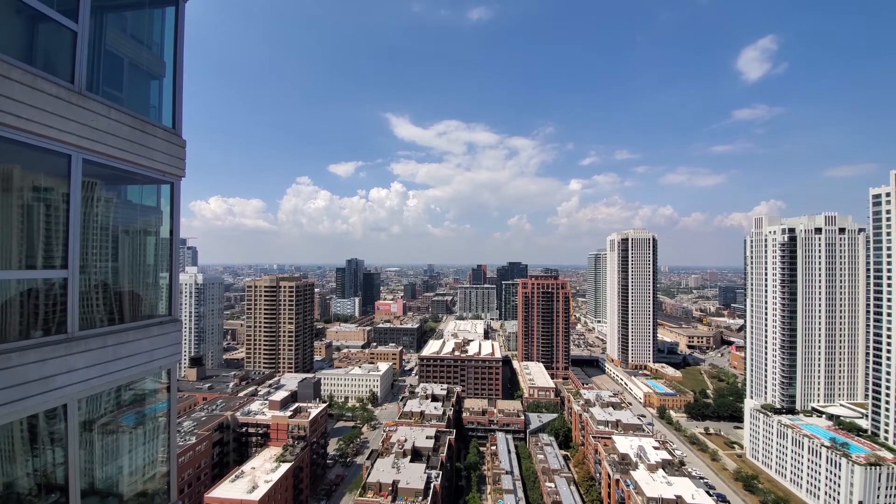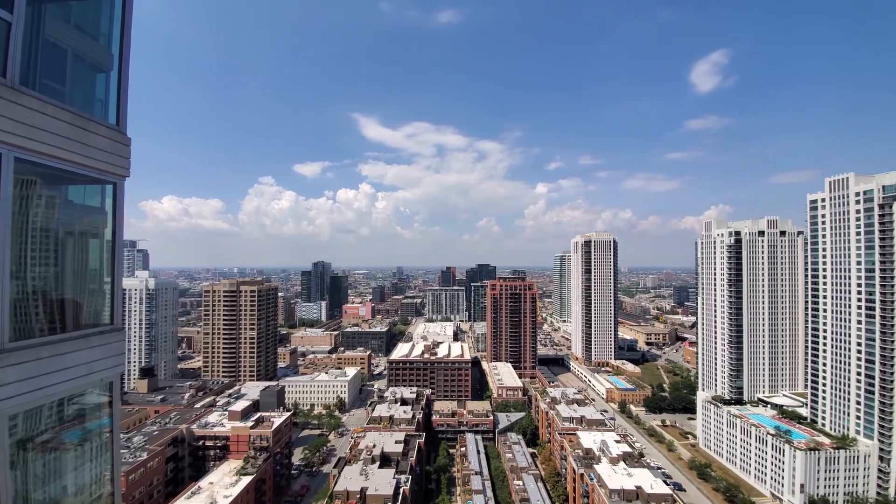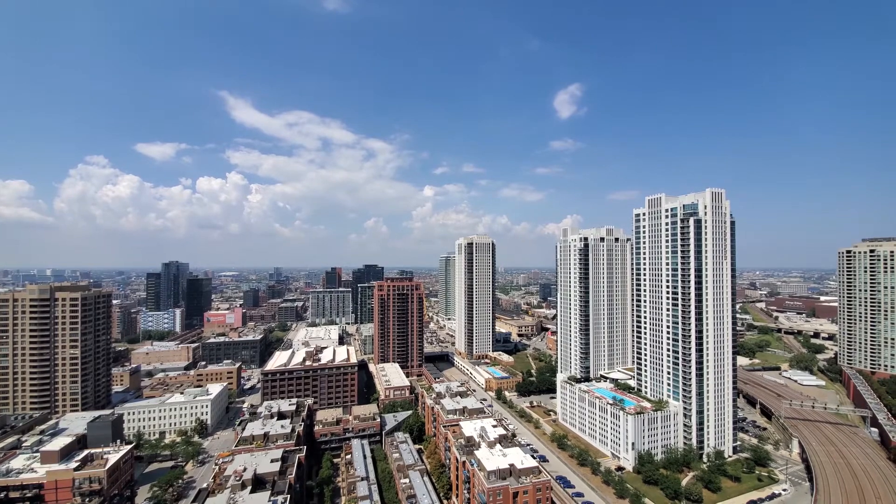Great restaurants, dining, and nightlife are a short walk away. And this balcony is going to serve up a view of Chicago's spectacular sunsets.